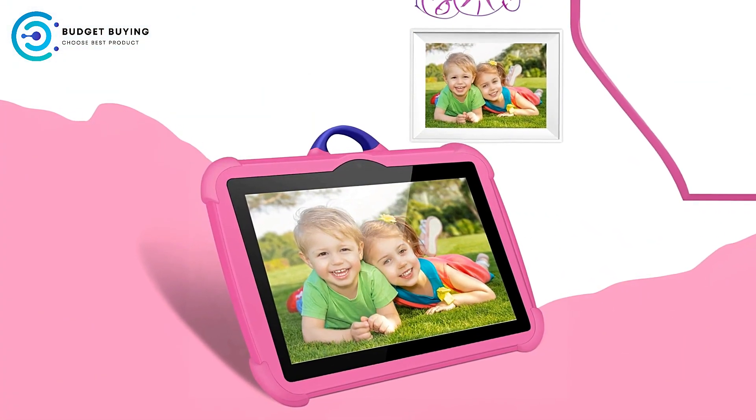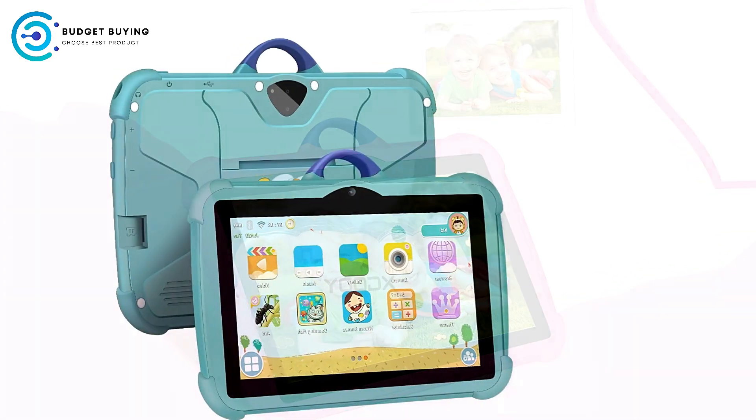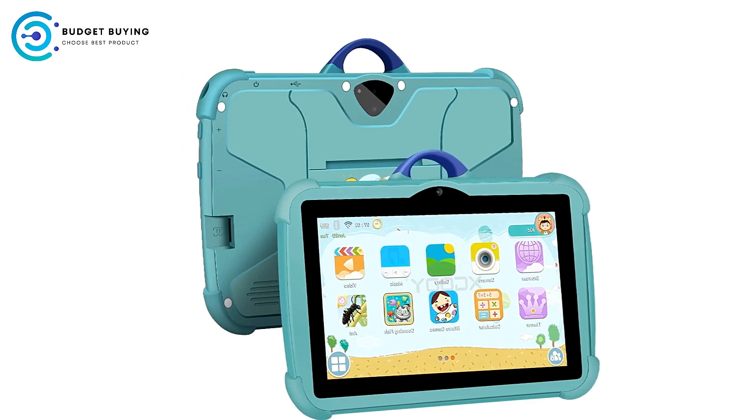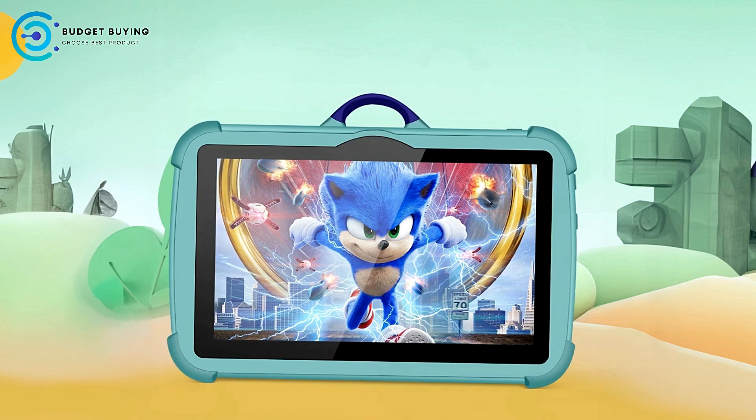Sufficient Storage and Memory. With 4GB of RAM and 64GB of internal storage, this tablet can comfortably handle large games and multimedia files without stalling. Kids can download their favorite apps, save videos, and access educational content without running into performance issues.